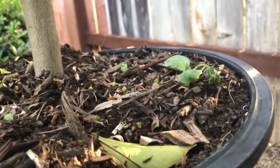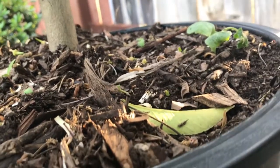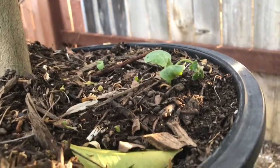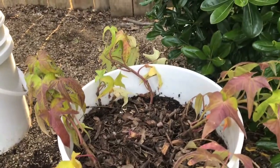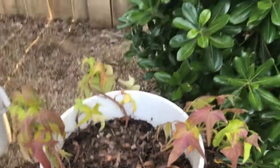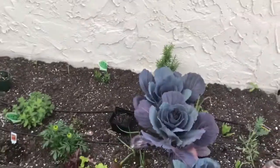Under here we have a volunteer pumpkin growing. I cut some pumpkins up and tossed out seeds, and look — we have a volunteer! I'm going to keep it in a container for now. Over here we have yams — or sweet potatoes — growing. I did a video on this but it got deleted by accident.